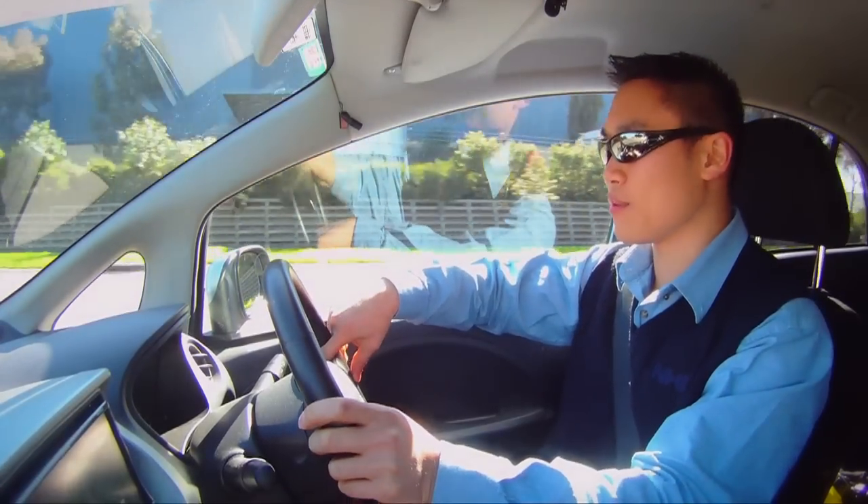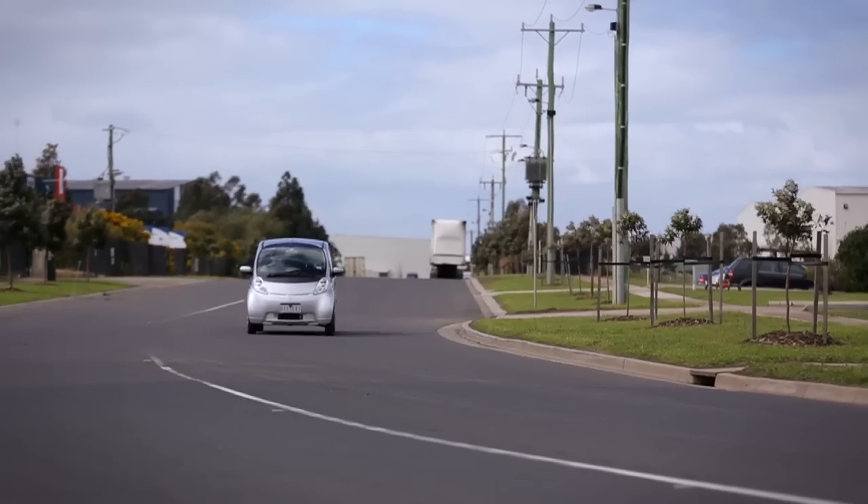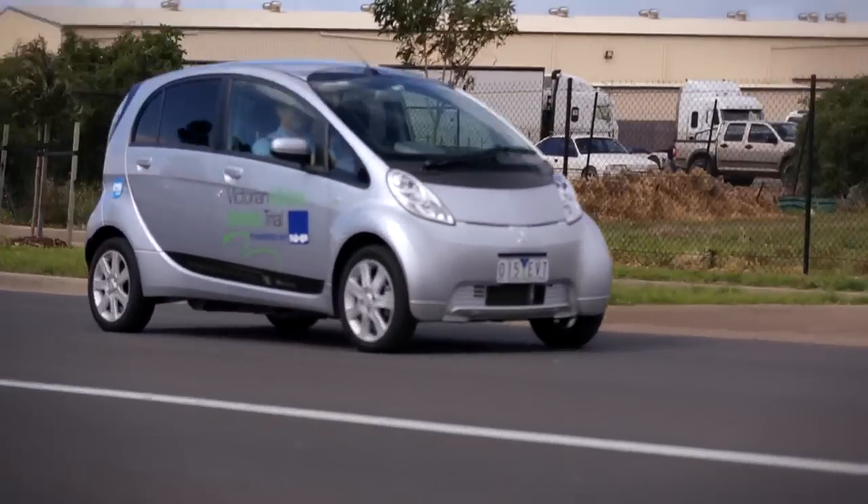What is this car? It's a Mitsubishi iMiEV. It's a small electric car that was built in Japan, and NHP has acquired it as part of a government electric vehicle trial.